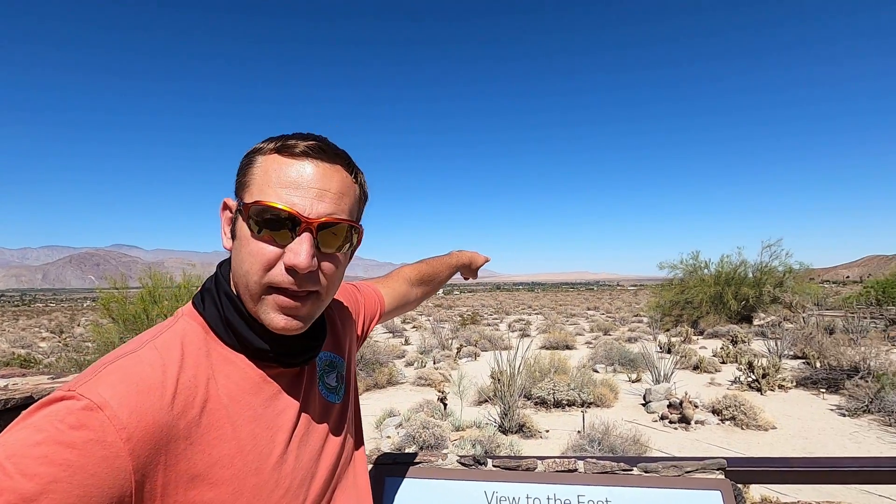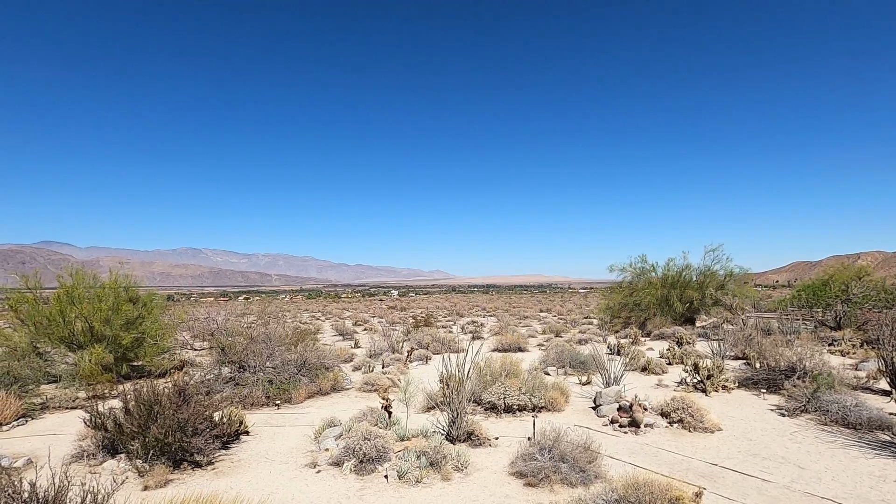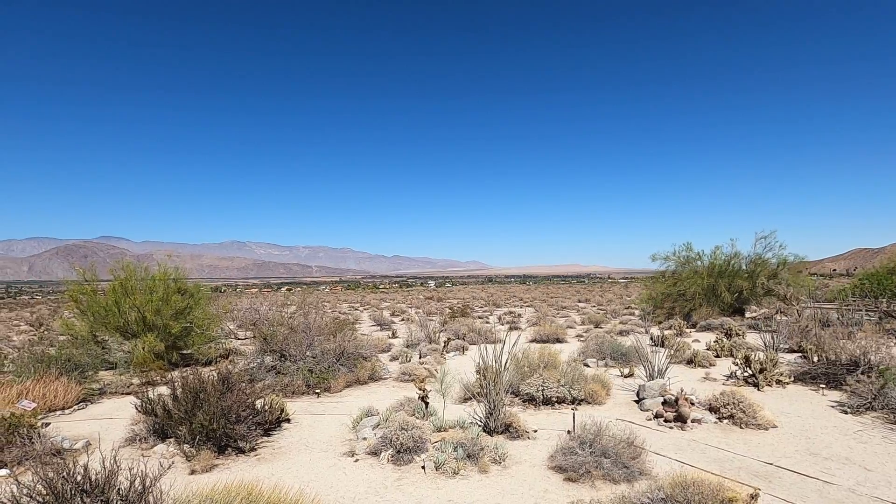Behind me you can see the town of Borrego Springs. That high point right there is Fonts Point — it's overlooking the Badlands, which are to the south.